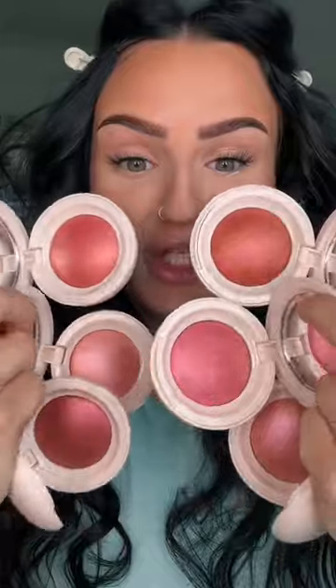Selena Gomez knows exactly what the people want. These are the new Soft Pinch Luminous Blushes. Look how beautiful these look. I love this packaging — the matte finish.